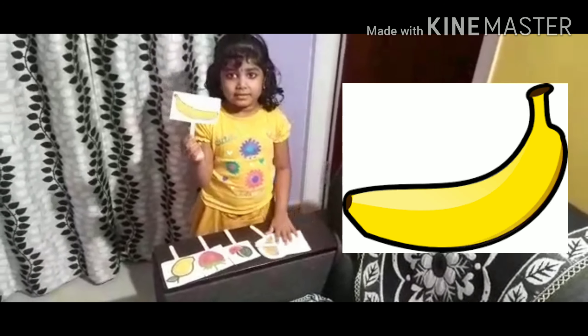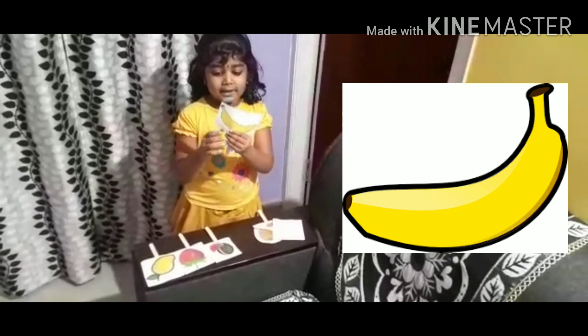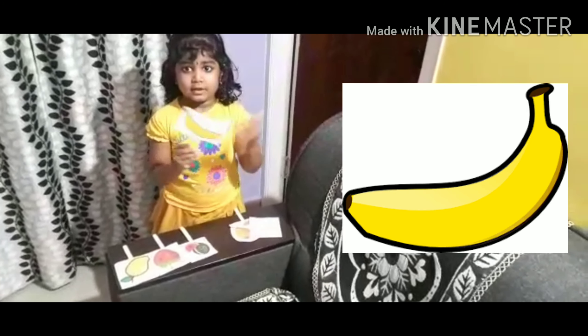This is apple. This is red in color. This is very, very healthy foods.